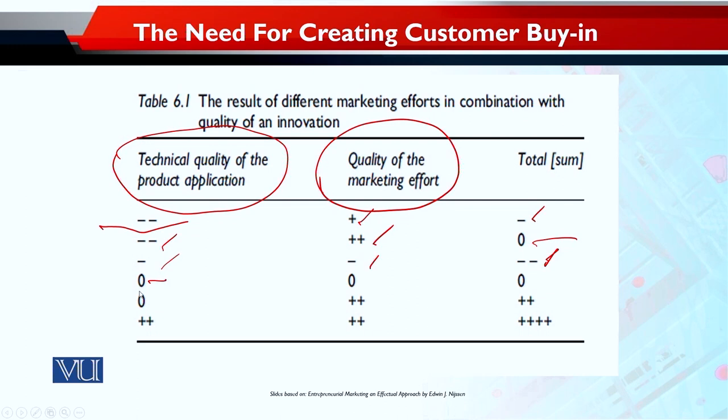Similarly, if there is zero quality product and zero quality marketing efforts, then the total sum is again zero. But where the quality is zero but marketing efforts are two plus, the total sum is two plus as well. And in the case where there is two plus quality and two plus marketing effort, the total sum result is four plus.